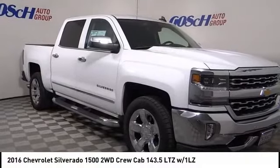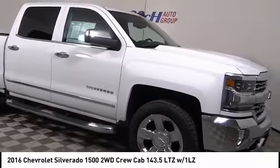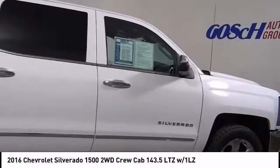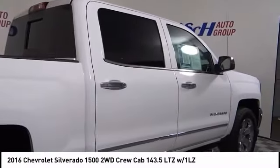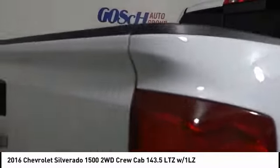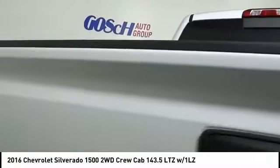We are pleased to show you the 2016 Silverado 1500. The Chevy Silverado 1500 has the lowest cost of ownership of any full-size pickup and is priced below $40,000. This vehicle has less than 45,000 miles.